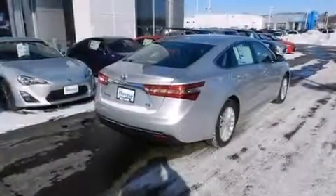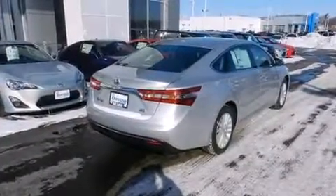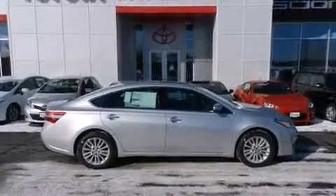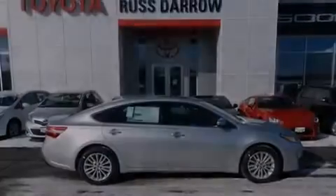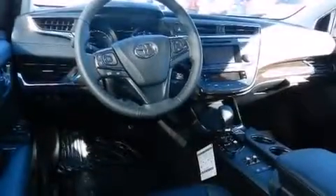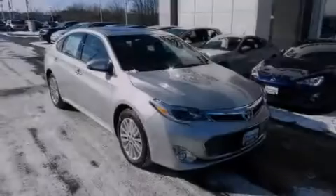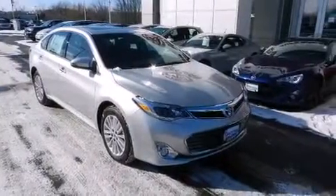Additional features include 9 strategically placed speakers, XM satellite radio, and traction control and stability control systems. Also included are air conditioning, cruise control, steering wheel mounted controls, and front multi-stage airbags.